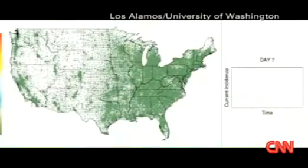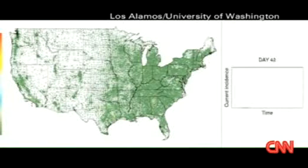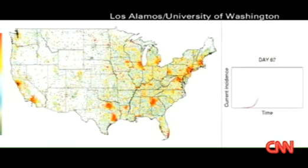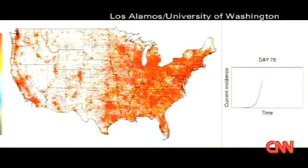This is pretty fascinating stuff. The best that you can really do sometimes is try and model what a pandemic might look like. This is data the CDC uses, as well as the World Health Organization. Some of this was developed back in 2006, sort of predicated on a virus that spreads easily, like the 1918 virus did, for example. So take a look at some of this modeling here.